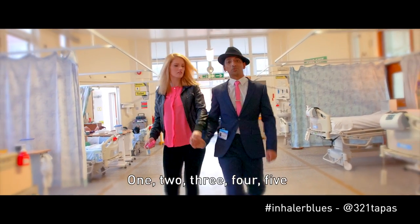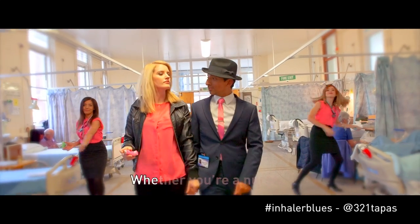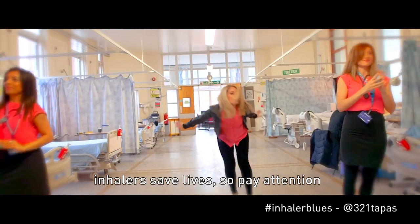One, two, three, four, five. Inhalers are important. Let me tell you why. Whether you're a nurse or a doctor, especially a patient, inhalers save lives, so pay attention.